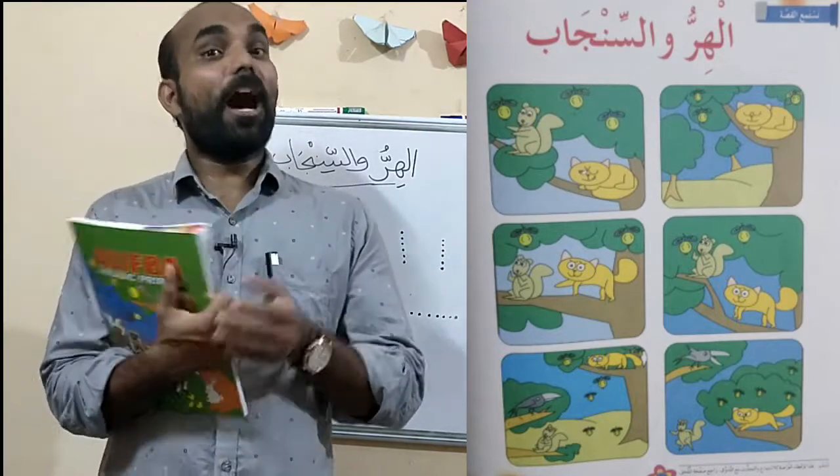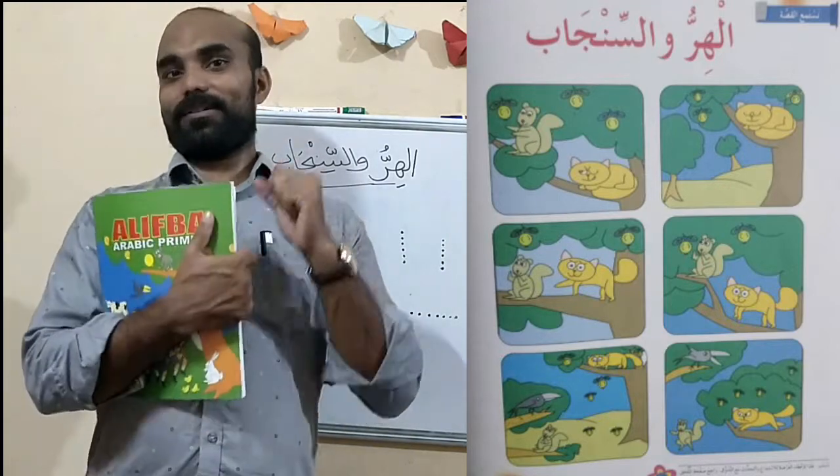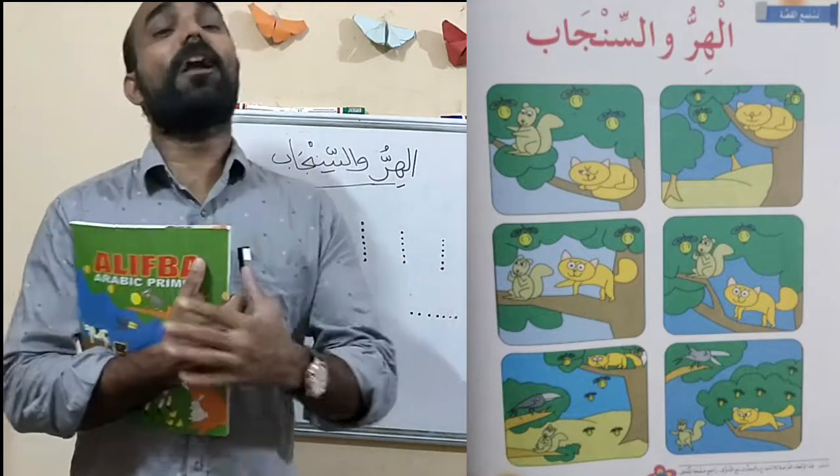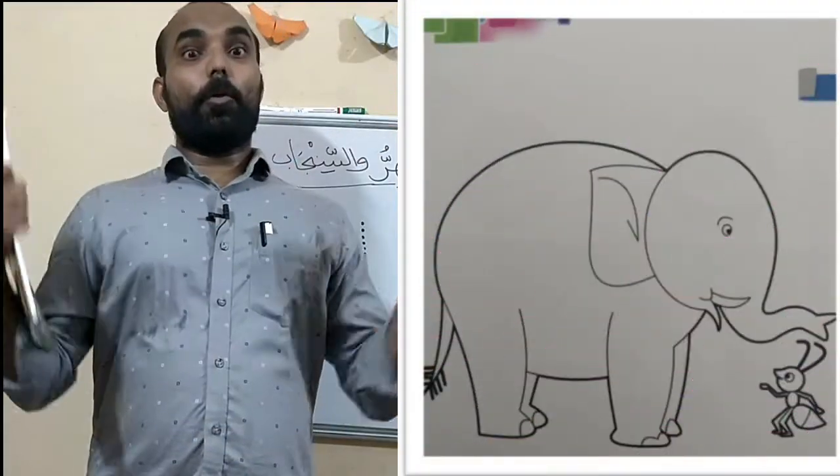Students, today after telling the story, we are going to color. We are going to color. Why are you going to color? What is the color in the textbook? Elephant.